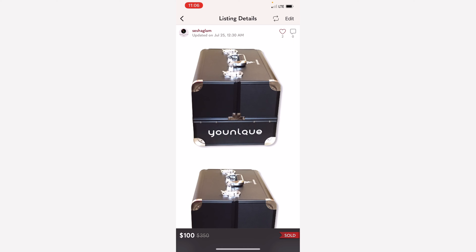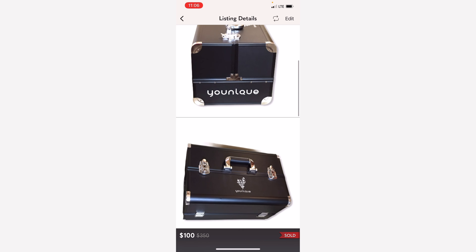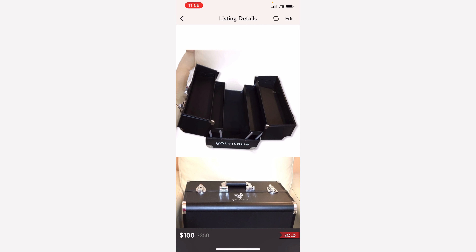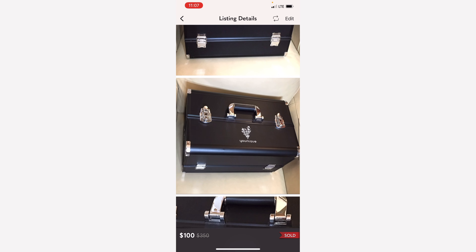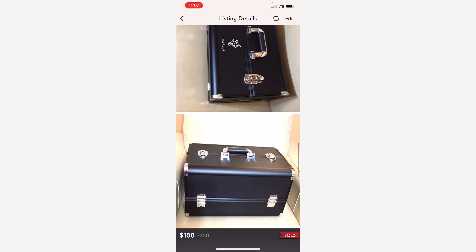Here is a big makeup case by the brand Unique. This is another item that my husband picked up in the neighborhood and brought it to me. I love it when he brings all these items to me and I am able to clean them up and sell. This is actually a big one and I was going to keep it for myself but I figured I don't need to have that much makeup, so I sold it.